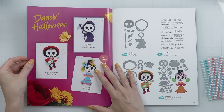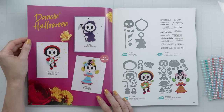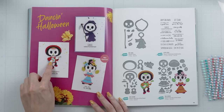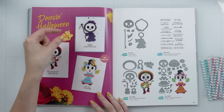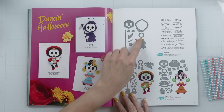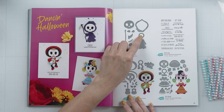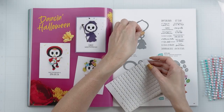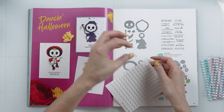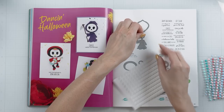Moving on, next we have Dancing Halloween. If you've been a fan of Spellbinders for a long time, you might know they have these awesome kinetic dancing dies — a part of the die cut moves when you assemble it. For these particular dies, it's the body that will move. You'll attach the hat, and then the body will just swing left and right, which is super cute. Here it says We Dance because it does look like the die cut is dancing. For the Dancing Grim, you place a foam square in the center, and that allows this piece to swing left or right without being fully adhered, creating this awesome dancing effect.